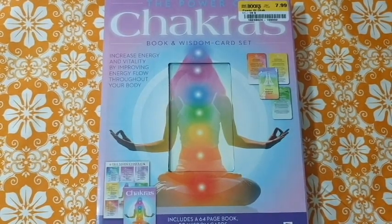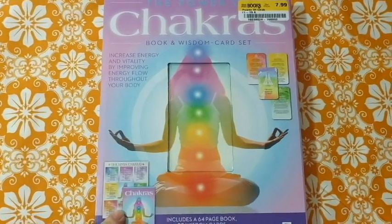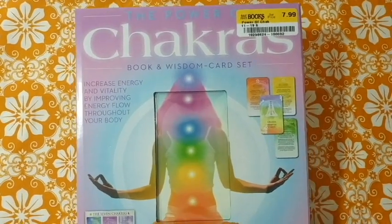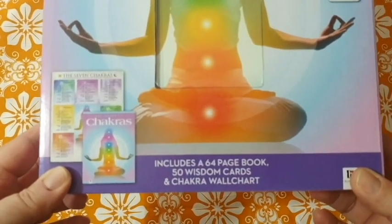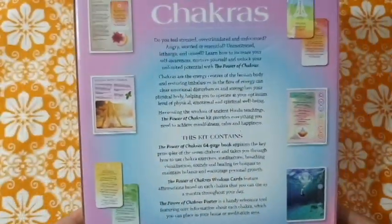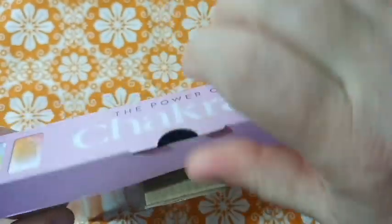Hey everybody, it's D. I'm here with the third set of Hinkler Publications little books and cards. I think this is the last set available right now — there is another one but it's a different format and not available locally. This one is called Power of the Chakras. It includes a 64-page book, 50 wisdom cards, and a chakra wall chart. I'm super excited about this one.